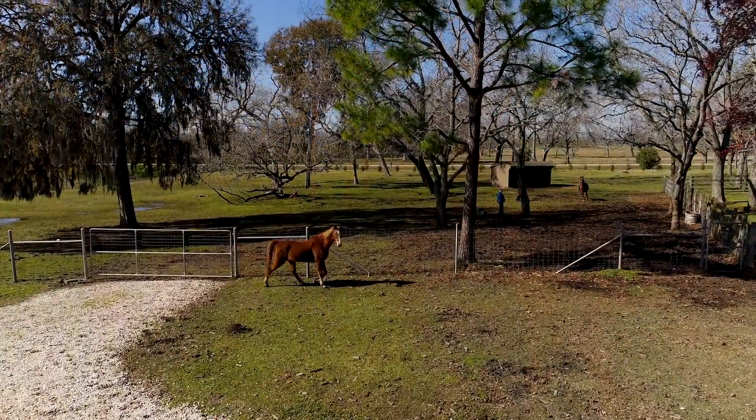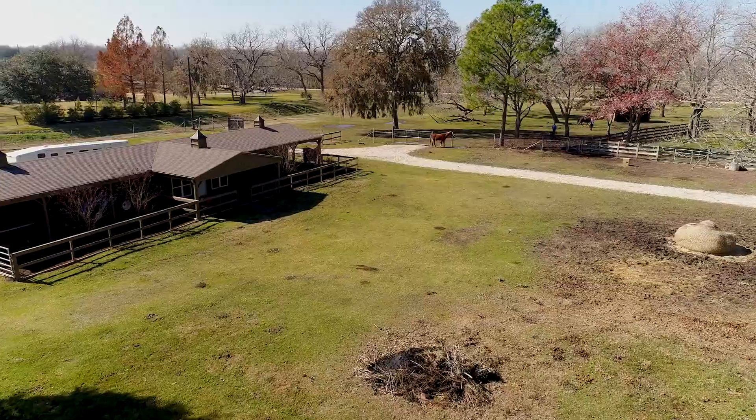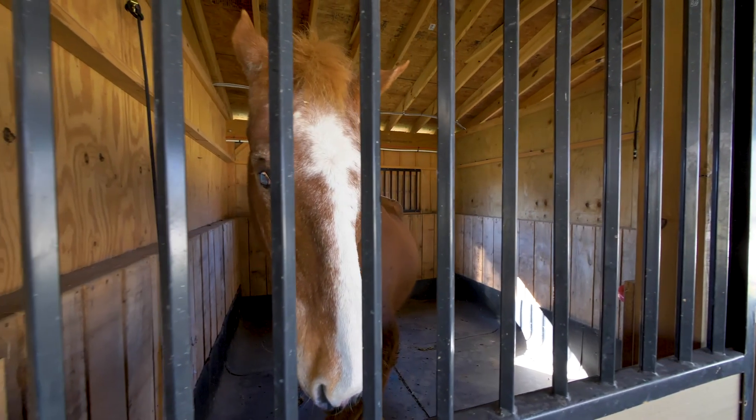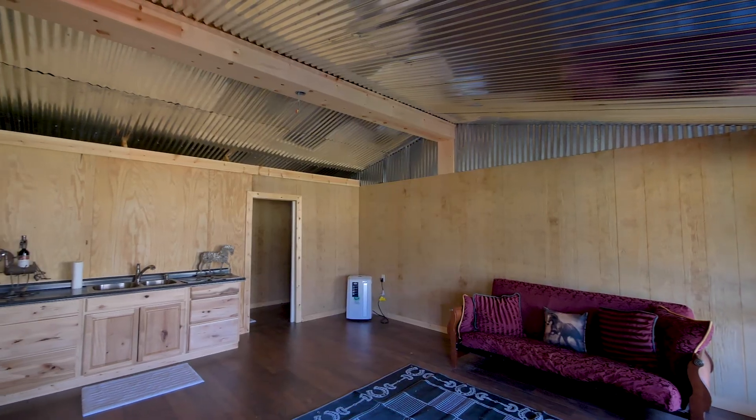Large fields allow ample space for the horses to run and train, and a 2,600 square foot cypress wood barn boasts all the necessary facilities including stables, grooming area, and interior living space.